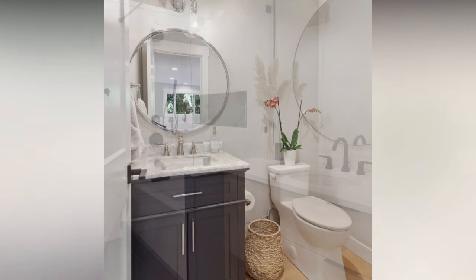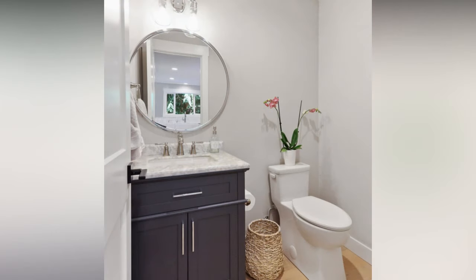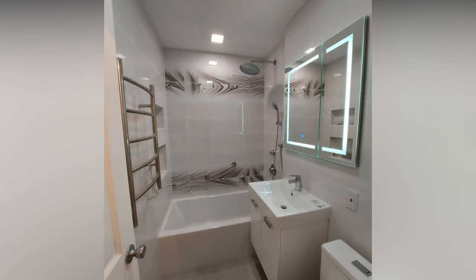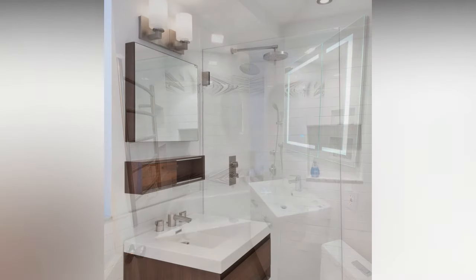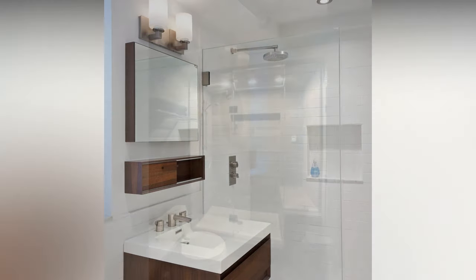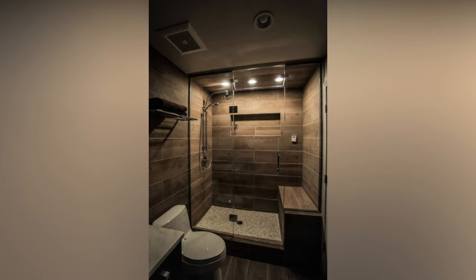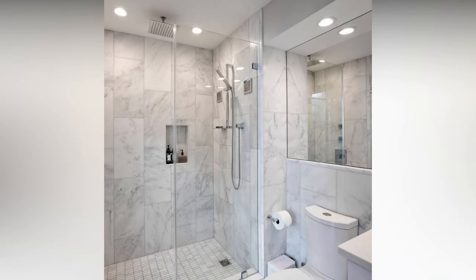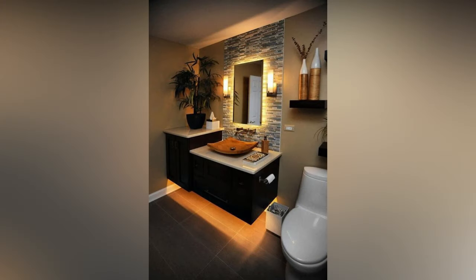To maintain a sleek, modern aesthetic in your small bathroom, go for a minimalist approach when it comes to decor and accessories. Choose simple and chic accessories like a toothbrush holder, soap dispenser, and towel hooks in matching finishes for a cohesive look. Open shelving with a few carefully curated decorative items can add style without creating clutter. A small potted plant or succulent can bring life and freshness to your bathroom — just make sure it thrives in the bathroom environment.